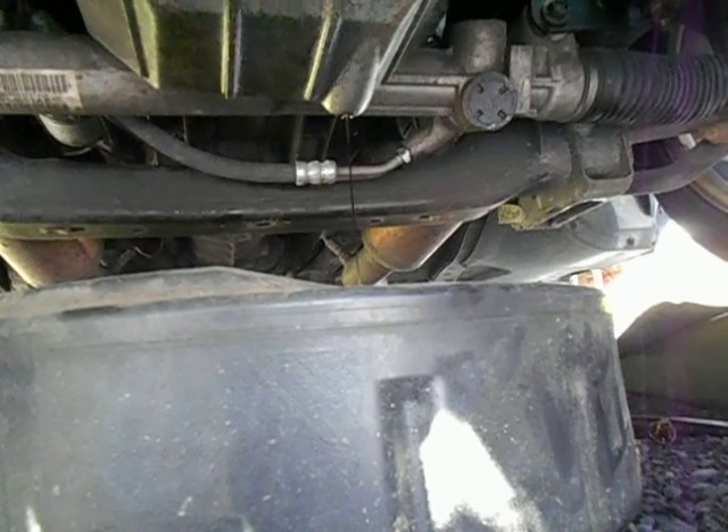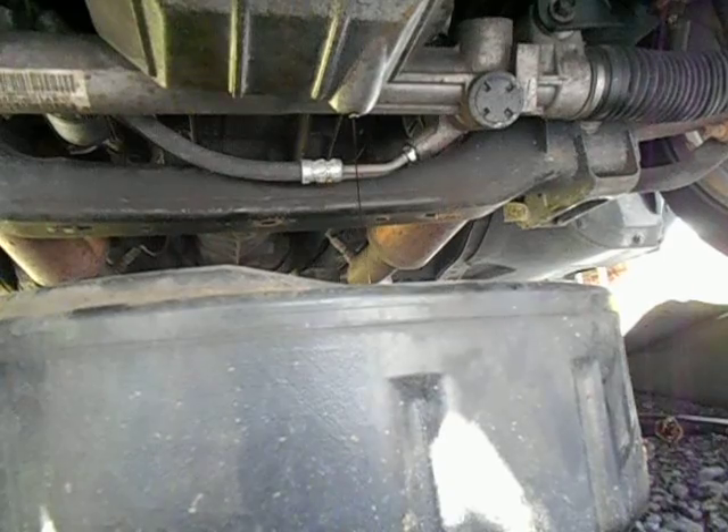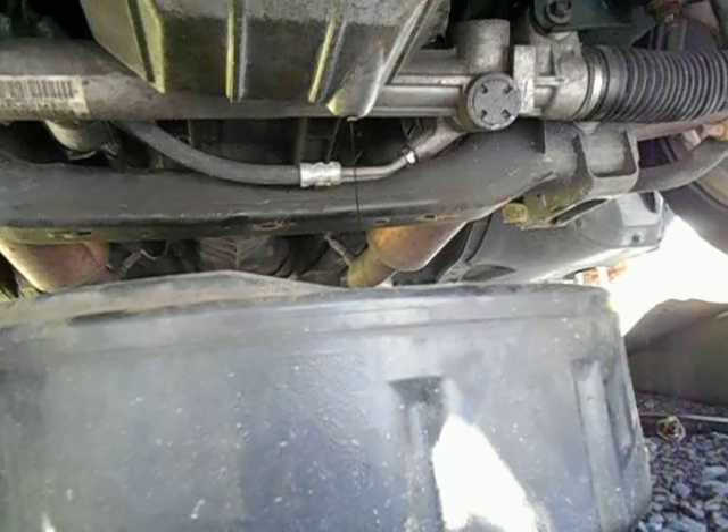Now we just have to sit and wait for that to drain out. Once it's down to a steady stream, one thing I like to do is use a little bit of extra fresh oil to wash out some of the older oil and any metal deposits inside. So I'll leave my drain plug off, take one of my fresh quarts of oil, crack the top, and dump that into the oil pan to flush it out.